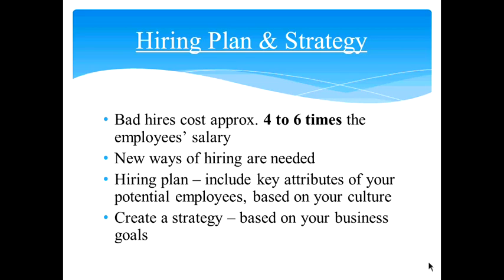For your hiring plan and strategy: statistics say a bad hire has been estimated to cost four to six times the employee's salary. You need to hire based on competencies that will be in the best interest of your business. In today's environment, employees are looking for jobs that fit their lifestyles — more flexibility, more benefits, and a sense of purpose. So we need to sell our company as one of the best places to work. Write down key attributes of your company based on your culture that would make it attractive to potential employees.